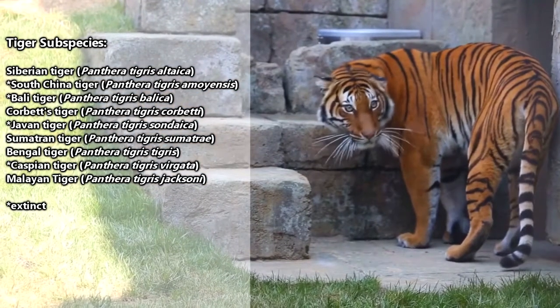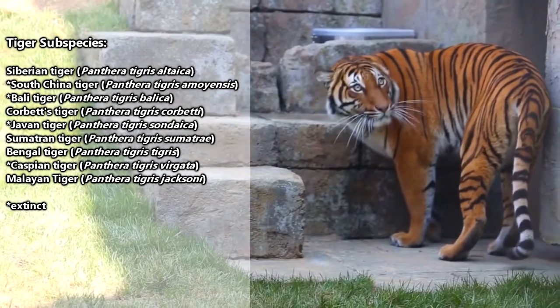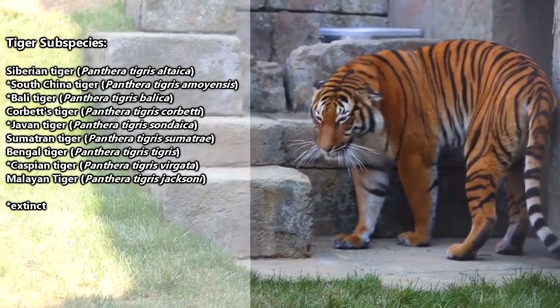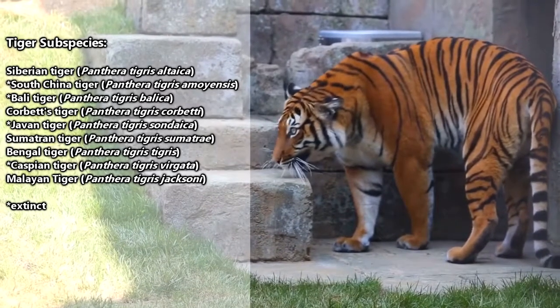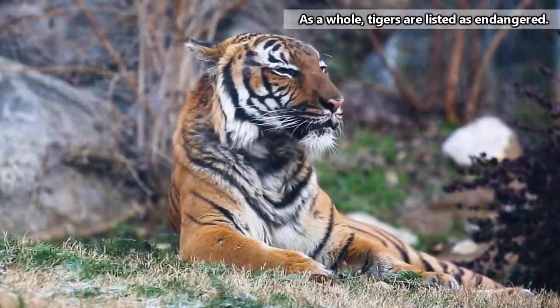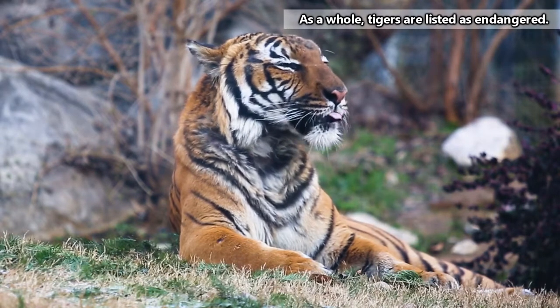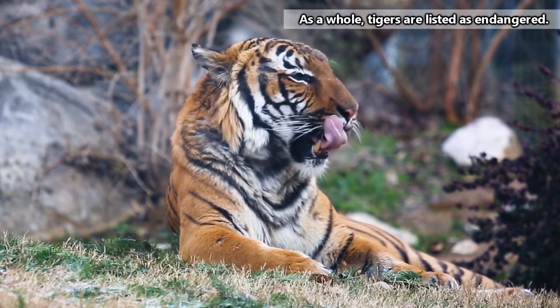Since we tend to stay away from going into subspecies on this channel, we're giving you an on-screen list of some of the tiger subspecies. Today's video will focus on the entire tiger group as a whole, but if we come across any glaring differences between subspecies that seem worth mentioning, we'll make note of them.